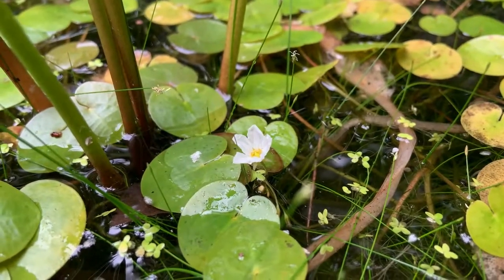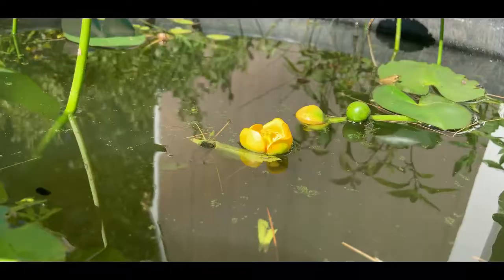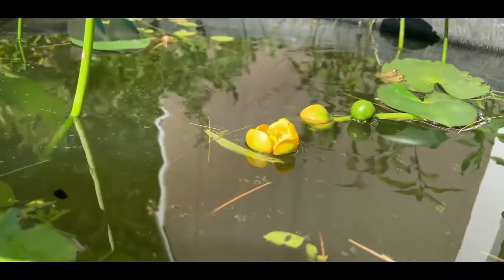Some aquatic plants, however, are water pollinated, whereby the pollen is distributed by the flow of water. This is called hydrophily. Pollination by water is quite rare in flowering plants overall, with less than one half a percent of plants using this mechanism.